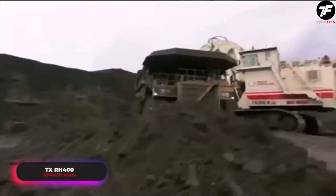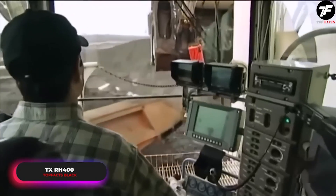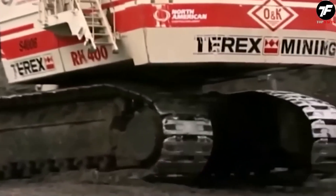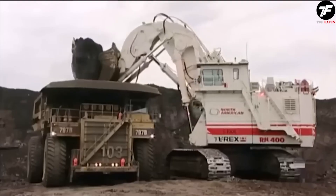The TX-RH 400 is a real powerhouse in the world of mining technology. Its strength and reliability make it an indispensable helper in challenging mountain areas, where working with stone rocks becomes its element. This machine is a true giant in its field.